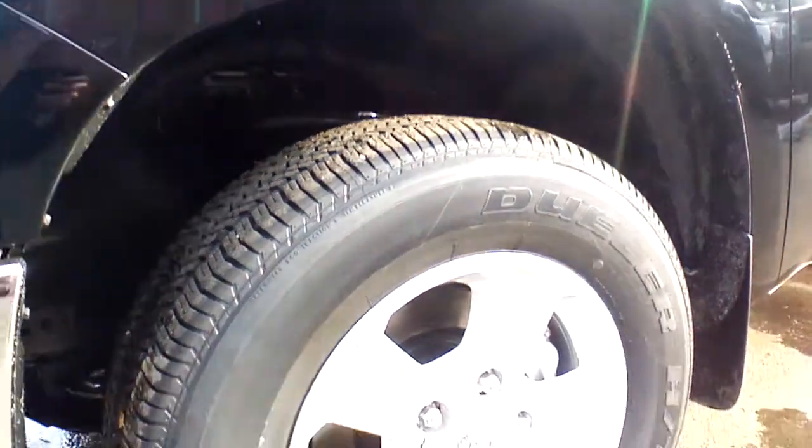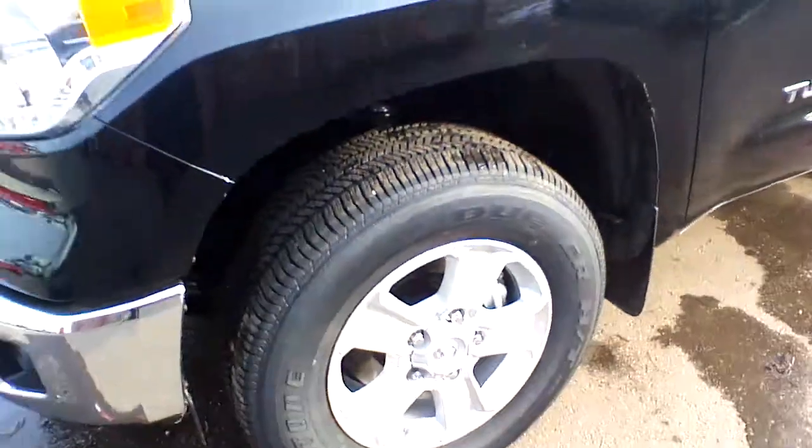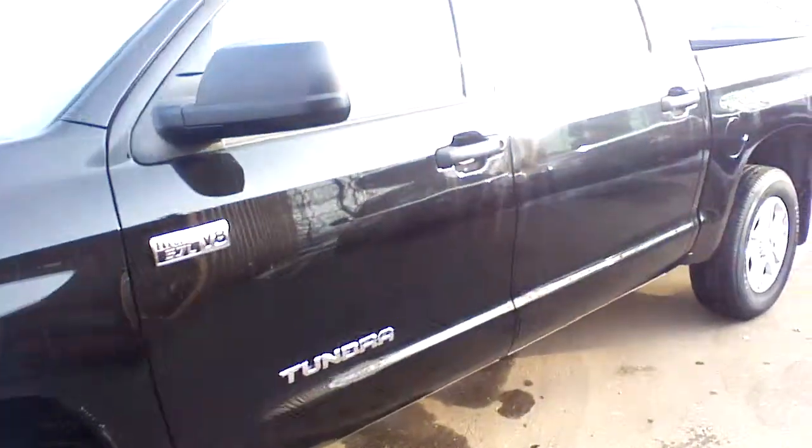There are no Bilstein shock absorbers here — you have original Toyota absorbers — so the suspension system will be different as well.